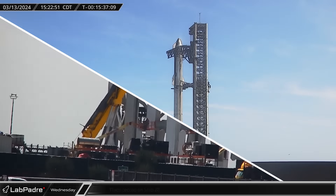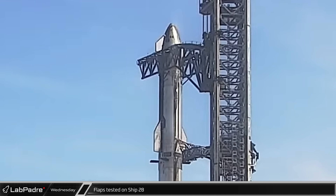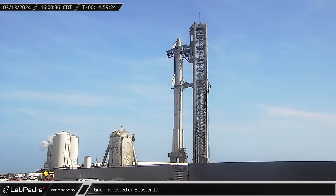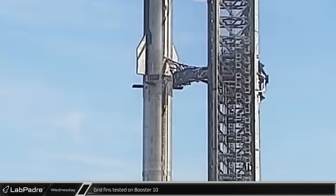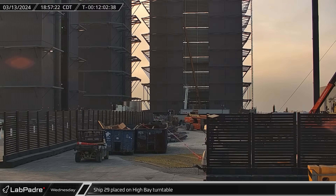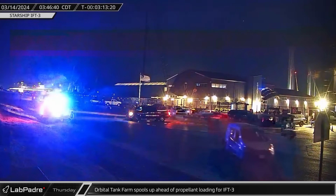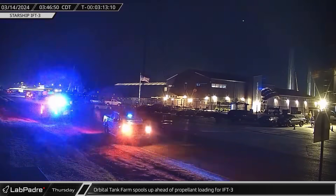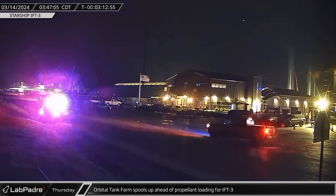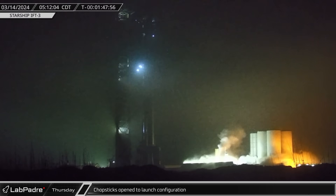As the afternoon wore on, launch preparations entered their final phase. First, we saw a flap test of Ship 28. Around an hour and a half later, Booster 10 followed suit as it performed test actuations of its four grid fins. That evening, Ship 29 was moved the rest of the way inside of the high bay. Then a few hours later, the Starship was picked up and moved onto the turntable in the back left corner of the building. As the calendar ticked over to March 14th, Highway 4 and Boca Chica Beach were closed for the third integrated flight test of the Starship program.